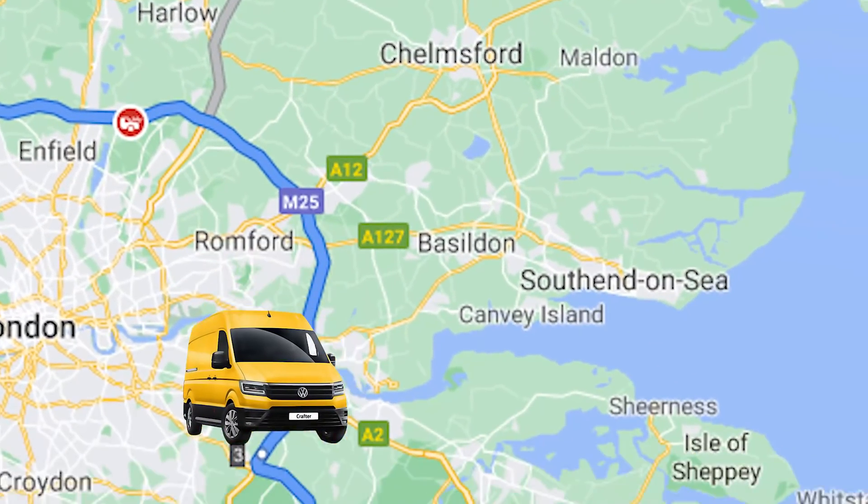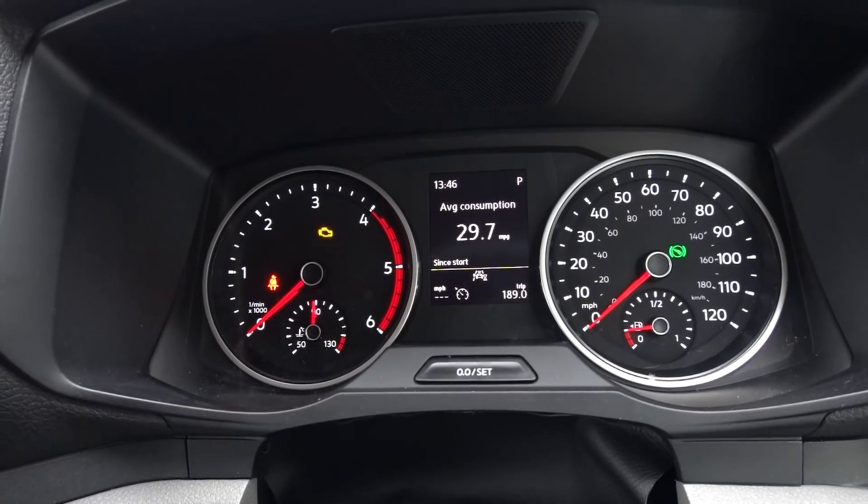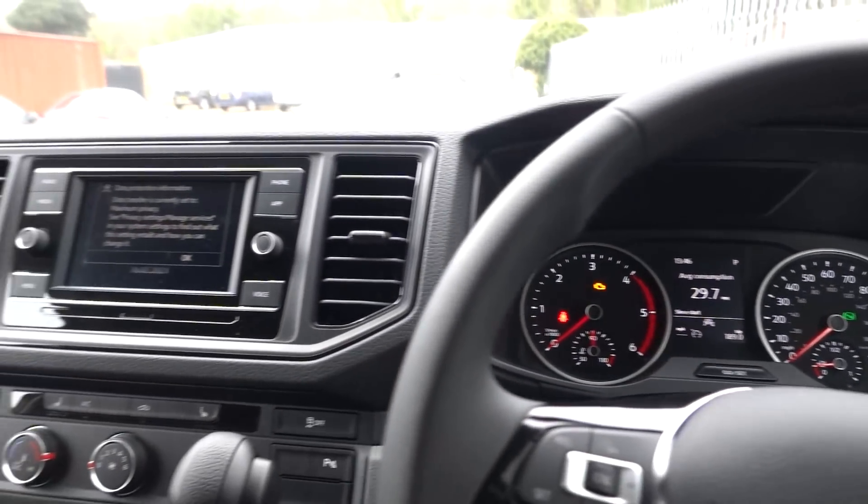We've just arrived at CMC — CMC Rymo, they're the Rymo specialists, so they do all of their range. That was a really pleasant drive actually, about 170 miles or so. First chance to have a real good drive of this and first impressions are really good. Did about 29.7 to the gallon, which I don't think was too bad at all. Super comfy actually — heated seats were definitely nice, and the heated steering wheel too.